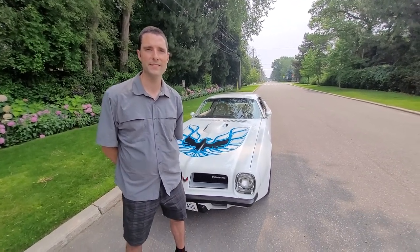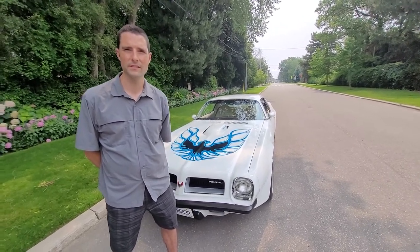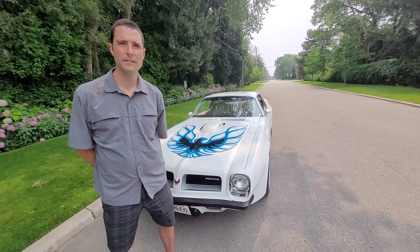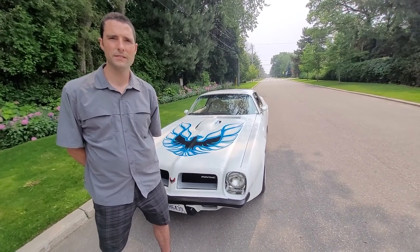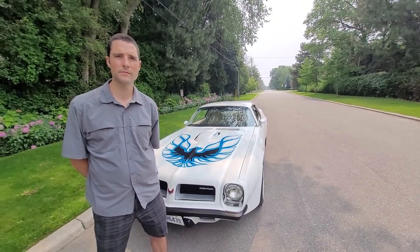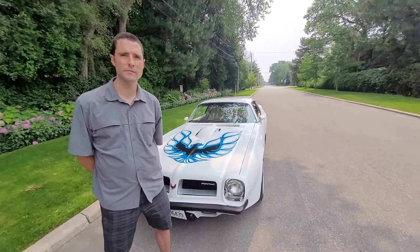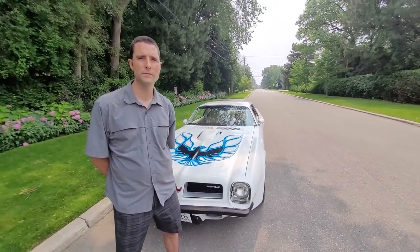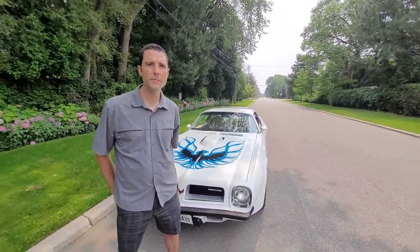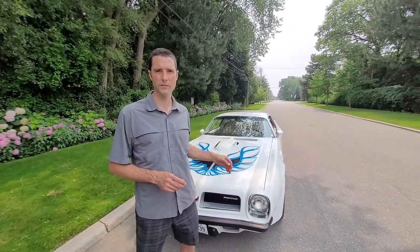These are some of the things that differentiate this car from other '74 Trans Ams: the air conditioning, the white interior, the black dash, the big engine — the 455. Just the way it came from the factory makes it a desirable car. And it was also a recession year in '74, so it was one of the lower production years as well.